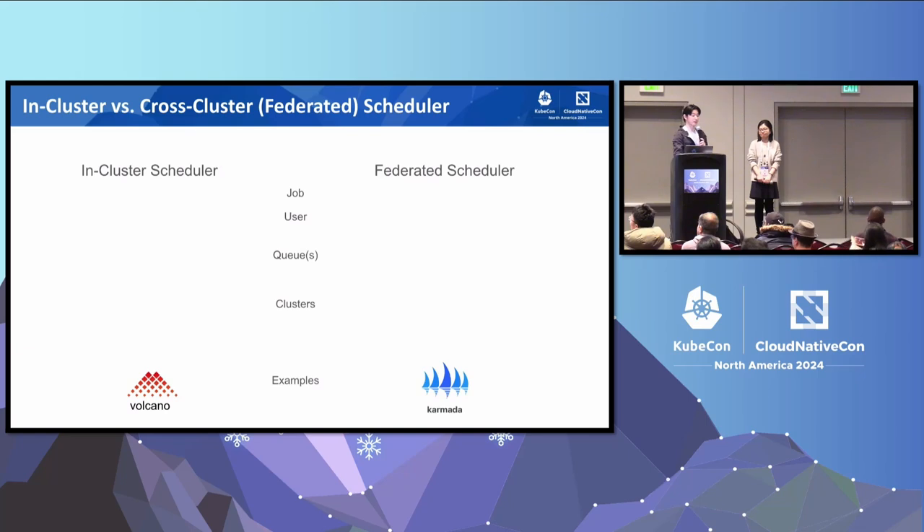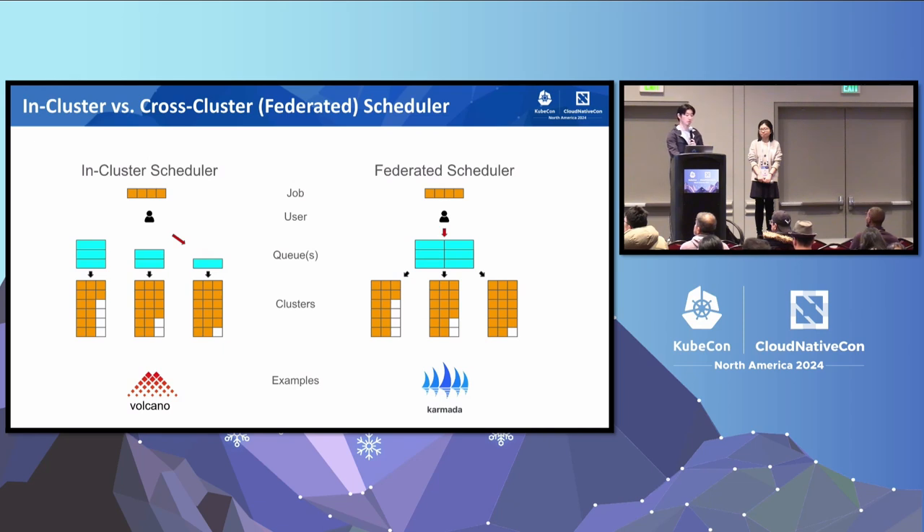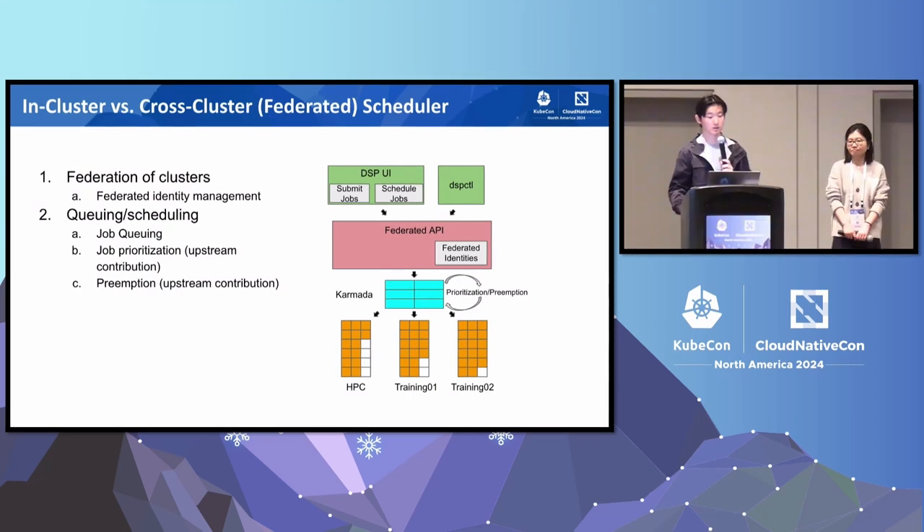For a quick comparison between in-cluster and cross-cluster schedulers: for the in-cluster scheduler, users have to manually pick a cluster that will be optimal for their machine learning workload. Whereas with the federated scheduler, the user only has to submit to a global queue, and the multi-cluster scheduler such as Karmada will automatically choose the optimum cluster for the machine learning workload to run on. By choosing a federated multi-cluster scheduler, we'll be able to perform federated identity management, job-level queuing, job prioritization, and job preemption.